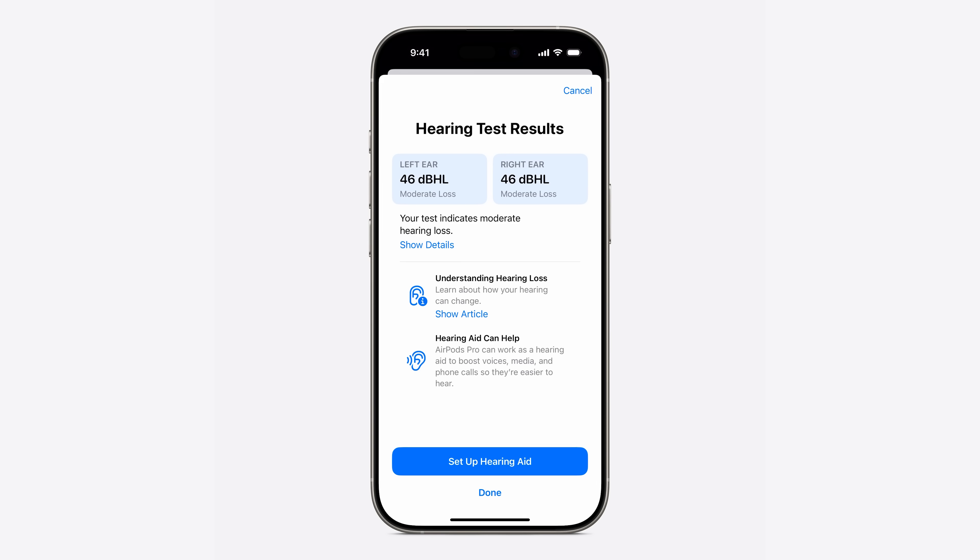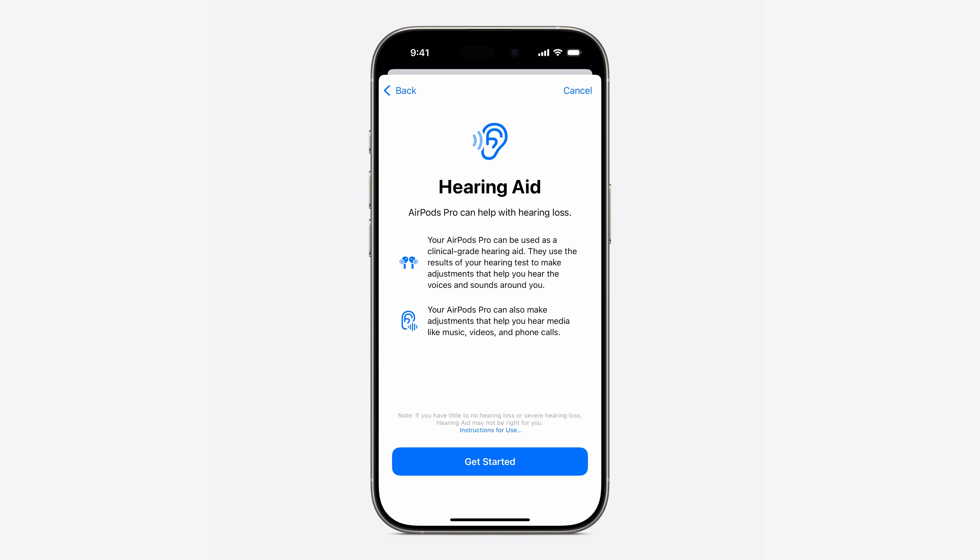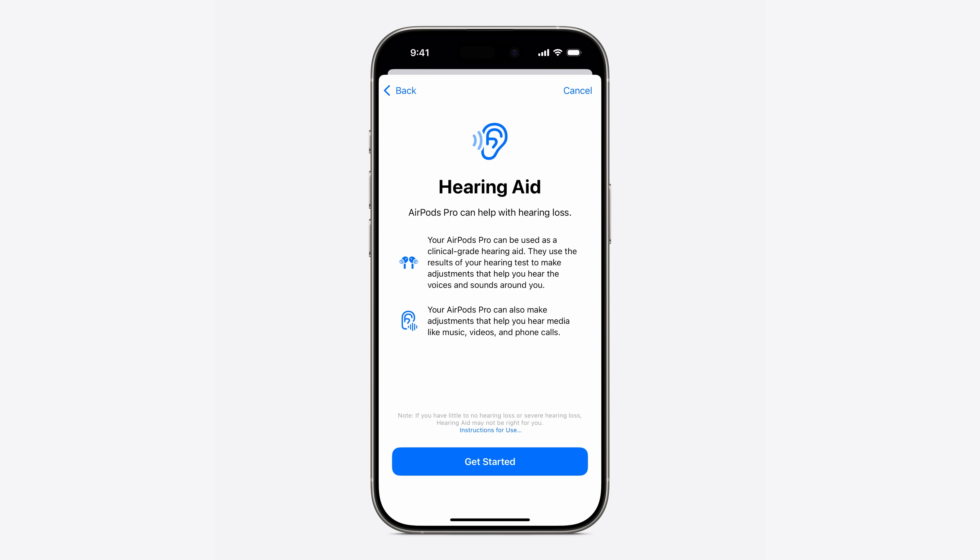This is an example of someone who took the hearing test with a different result. It tells me that your test indicates moderate hearing loss. Left ear: 46 dBHL. Right ear: 46 dBHL. So we're going to see what happens next. There's an option at the bottom to say 'Set up hearing aid,' so I'm going to click on that. It's going to give some information — hearing aid: AirPods can help with hearing loss.